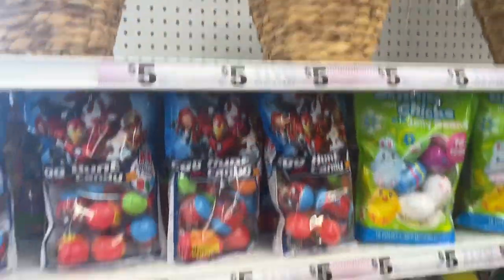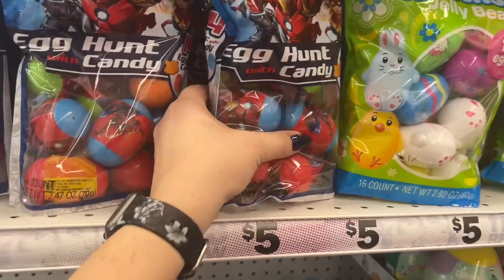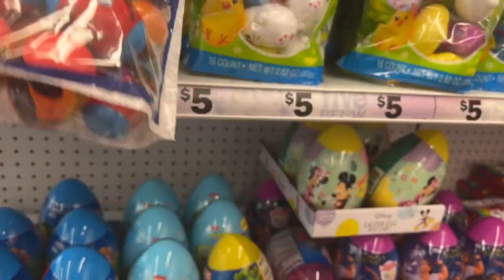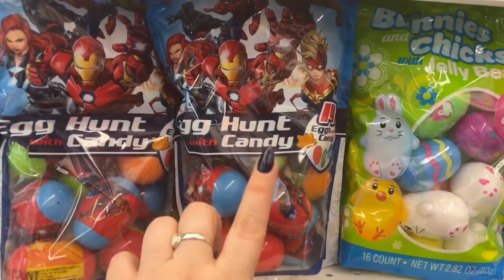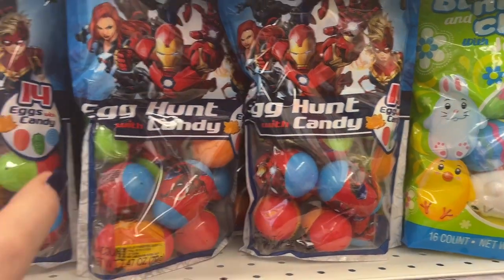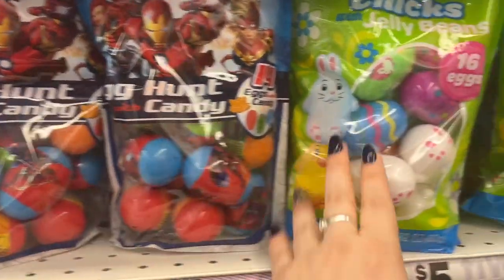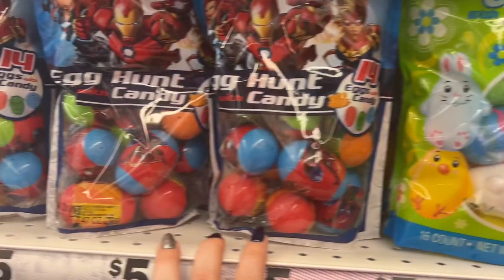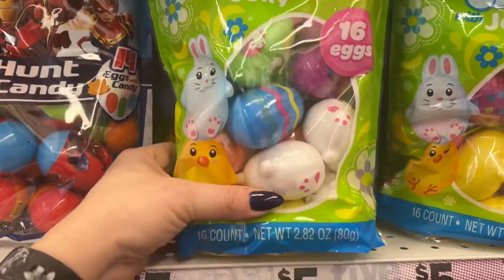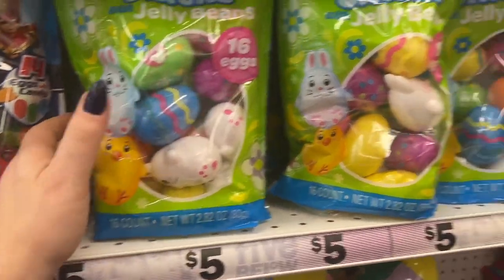That's fabulous. They also have these really cool egg hunt candy sets — fourteen eggs for five dollars. They have it in the boy version or the girl version. I love Iron Man, Spider-Man and all those. But if you prefer a different color scheme, you can get 16 in here for five dollars.